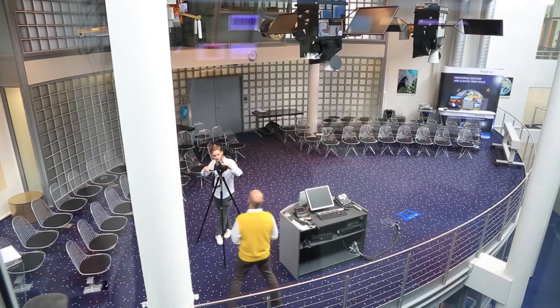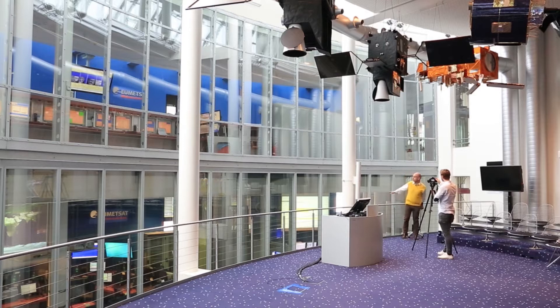Hello and welcome back to EUMETSAT for the second of our weekly roundup videos. We're coming to you today from the mission control environment. This is where we continuously monitor the health of the spacecraft and the instruments on board and make sure that all of the data is flowing out to the people who need it.